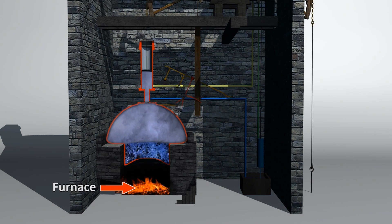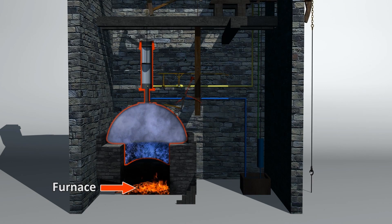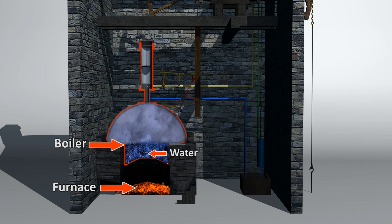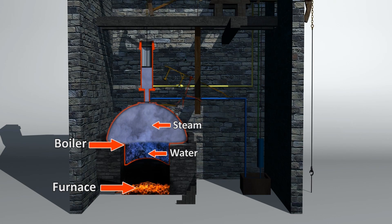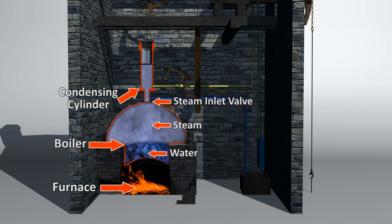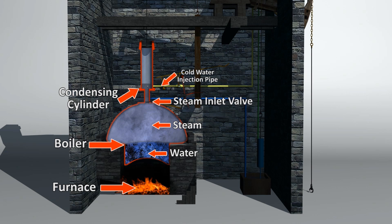Here we have the furnace using coal as fuel to heat up the water inside the boiler. This generates steam which then enters the condensing cylinder when a valve is opened. The inlet valve is then closed and a jet of cold water is sprayed into the condensing cylinder.